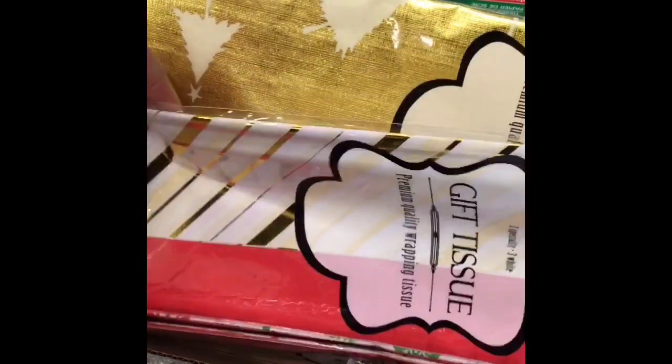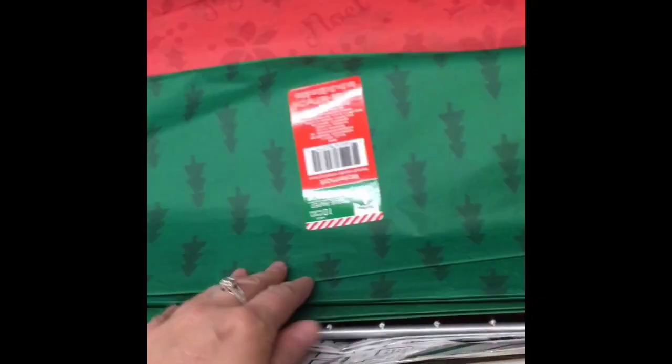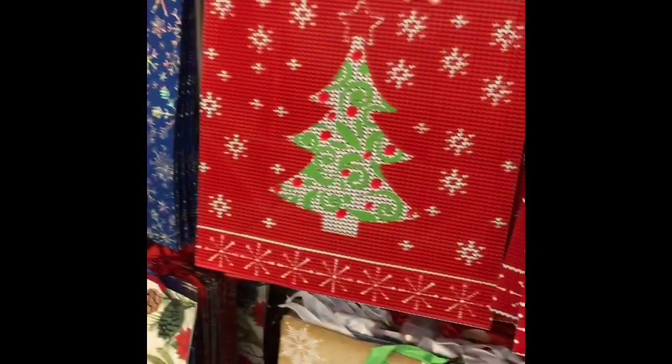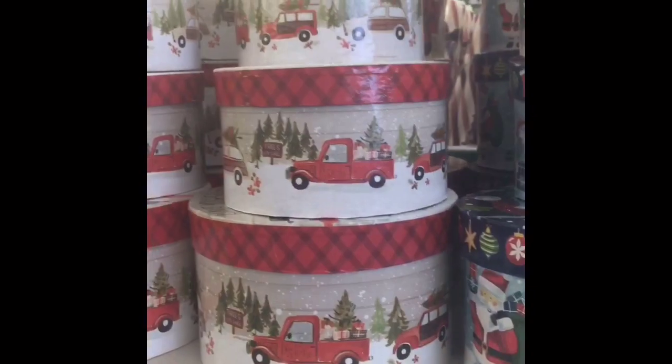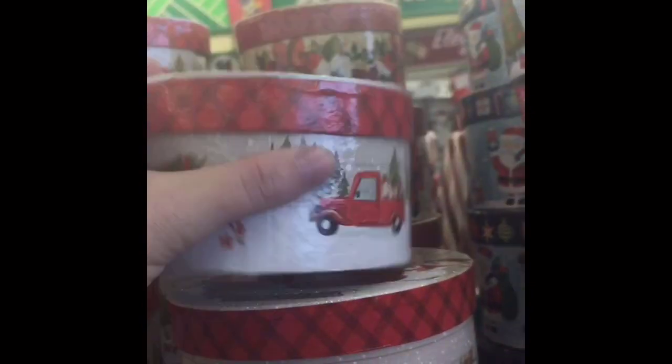I really love this green one with the Christmas trees — I thought that was very cute. You don't get a whole lot but it is cute tissue paper. Then here are some of the gift bags. I have a hard time looking at gift bags because when I start digging through I end up knocking all of them off the hanger.